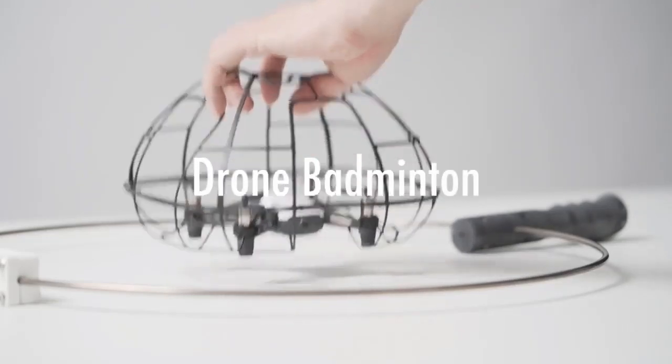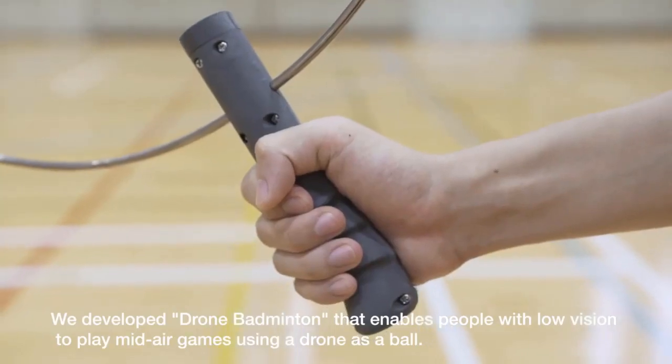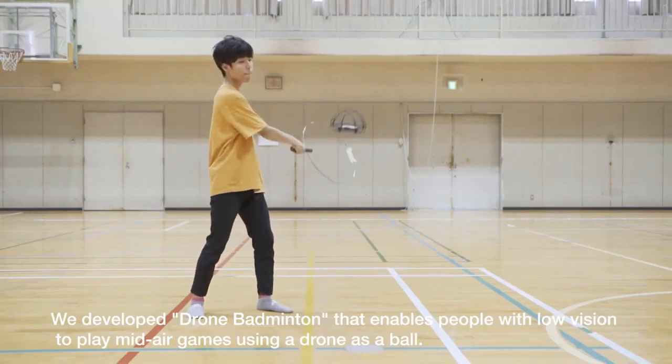An innovative drone device now enables the visually impaired to play badminton. A team of students at Japan's University of Tsukuba have developed a technologically advanced device that uses a drone to replace a badminton shuttlecock.